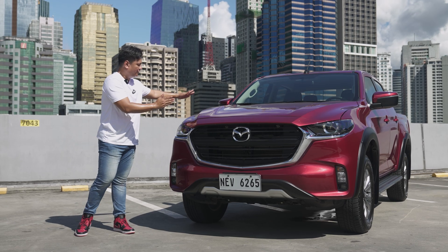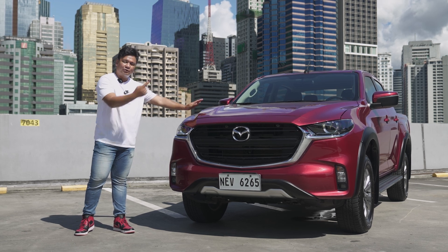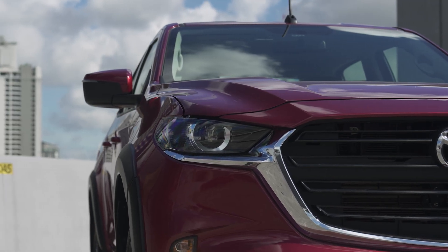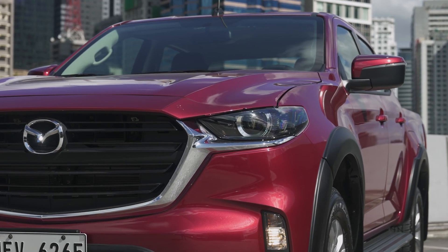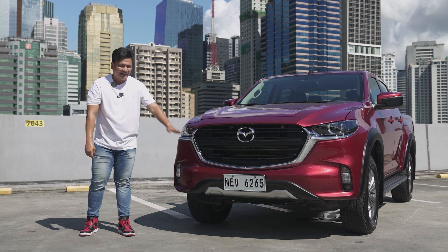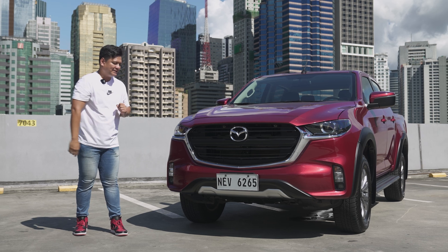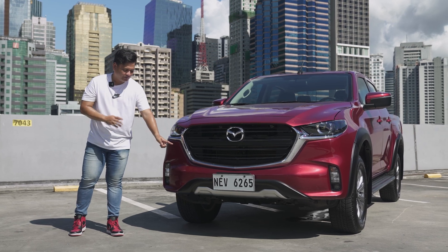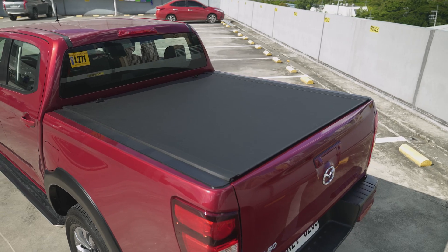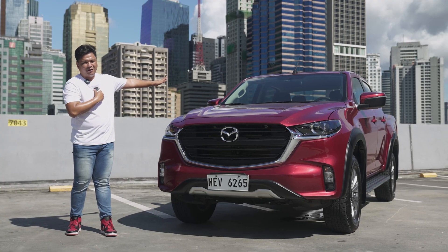You've got this huge hood right here — it's really heavy, and it houses that diesel engine. The sweeping design and these arches give it a more muscular appeal and more confidence as you look at it and drive it. This particular 4x2 model has extra accessories: the first 300 customers who get their Mazda BT-50 will get three free accessories — a skid plate up front, over fenders on the sides, and a manual mechanical rolling shutter in the bed.